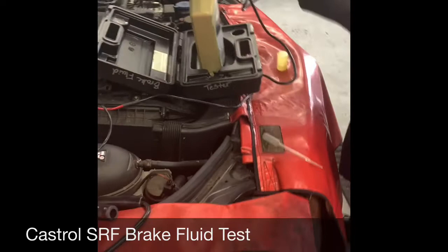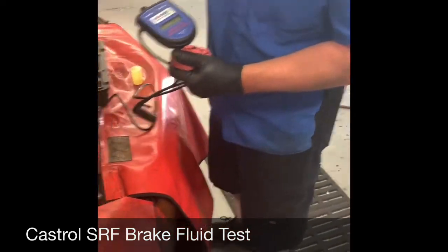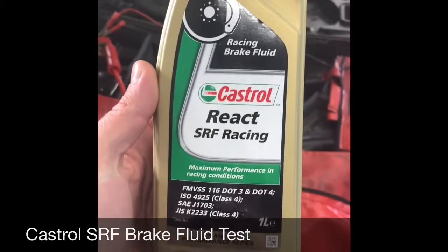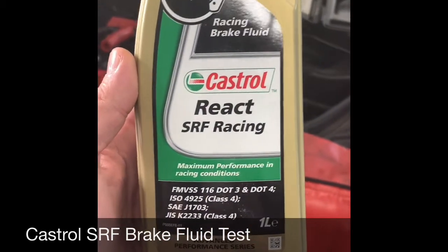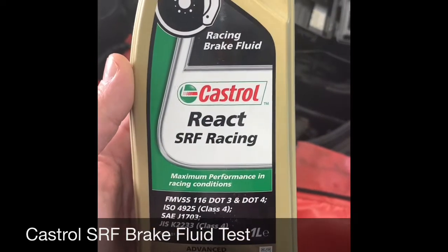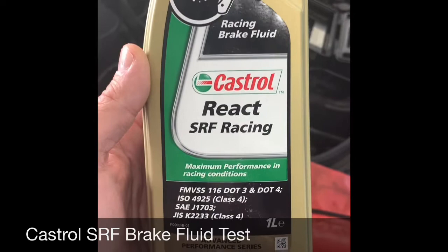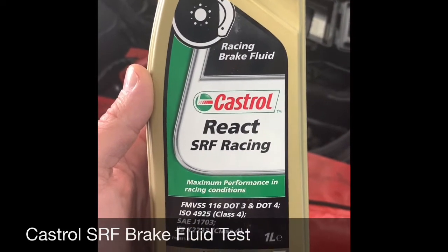Pretty cool stuff. Castrol SRF — typically what we use for the track. Motul's another good one. We'll try to get a test on that, but the tester says above 446°F, so you have a real reading on that.